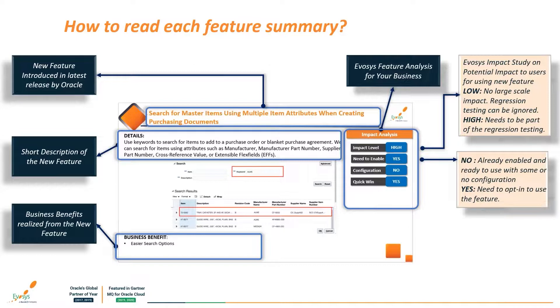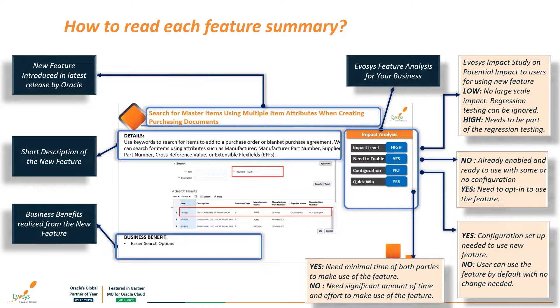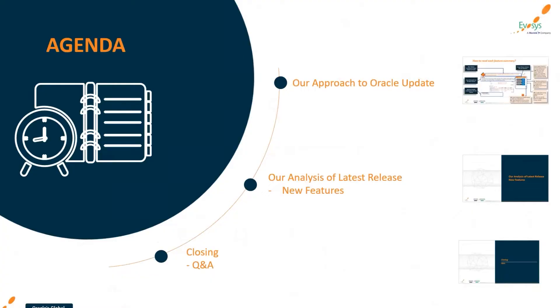The first component is impact level analysis, which demonstrates the impact on end users. If it's a low impact, regression testing can be avoided; if it's a high impact, then we need to offer regression testing. The second component highlights features that are auto-enabled by Oracle by default versus those we need to opt into. The third highlights the nature of the feature — whether configuration is required or not. The last is a quick win indicator, conveying what is ready to use with minimum effort versus what requires significant time and effort.